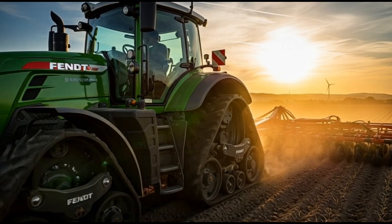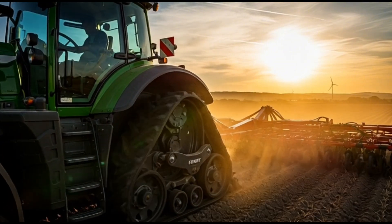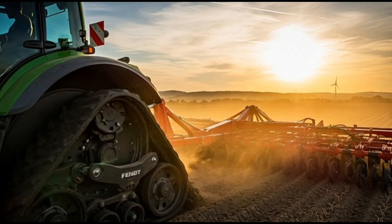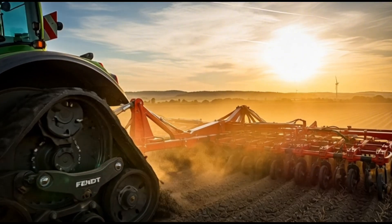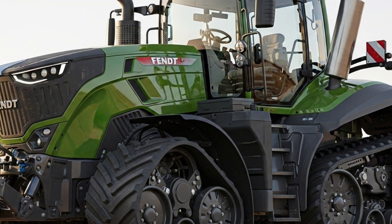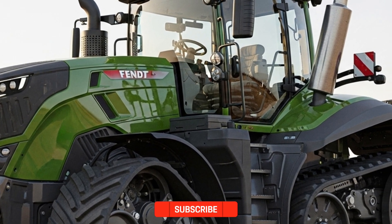The 2026 Fendt 1100 Vario MT represents the next evolution in high-horsepower tracked tractors, engineered for unmatched performance, precision, and operator comfort. Built to handle the most demanding agricultural applications, this machine combines advanced technology with raw power, setting a new benchmark in efficiency and reliability.